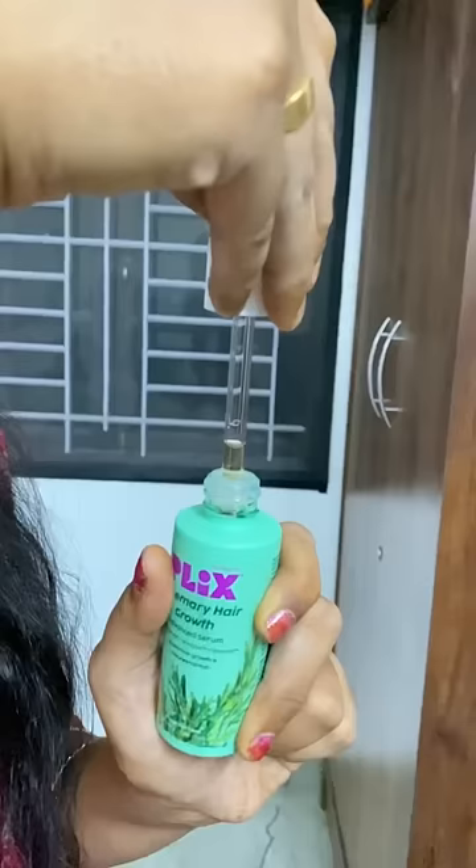I have a nice hair mask. I use Flix Oda Rosemary Shampoo. So I don't have hair fall. I have a nice hair wash.